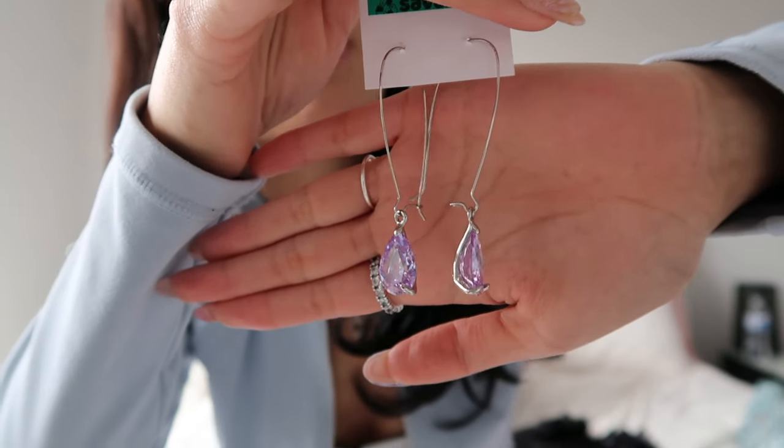I always find the best jewelry at the thrift. They're so pretty — they're purple — and they were only two bucks.